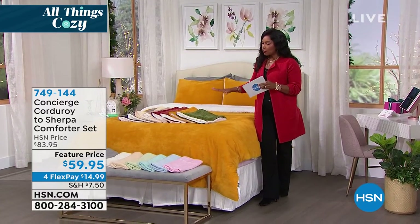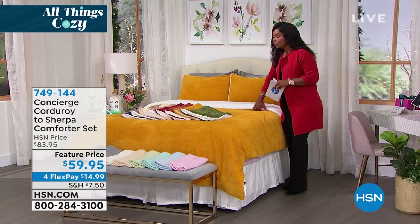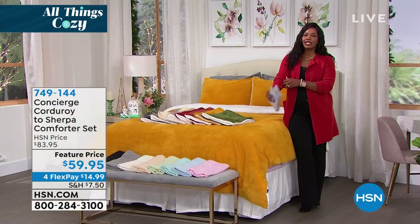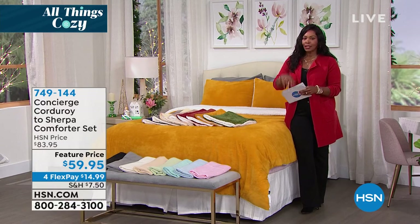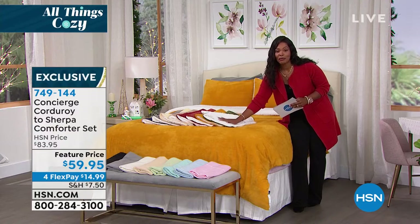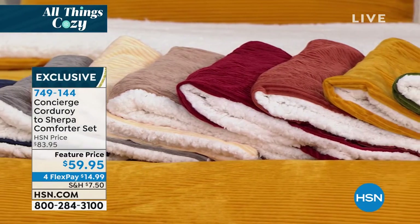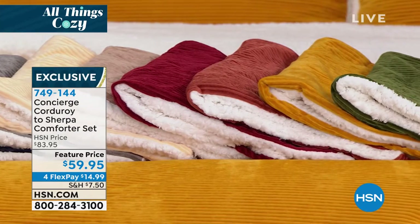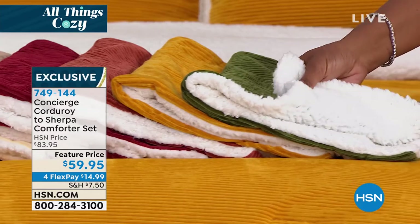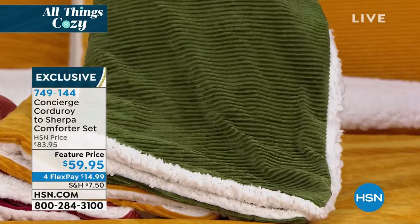Let me share with you — we're going to give you a full presentation on those sheets in just a moment. But I mentioned this comforter set at the very beginning of the show just once, and dozens of you went ahead and picked it up, because what I said was corduroy and sherpa. What could be better and cozier? You're getting the comforter and the shams and all of these stunning colors for the season.